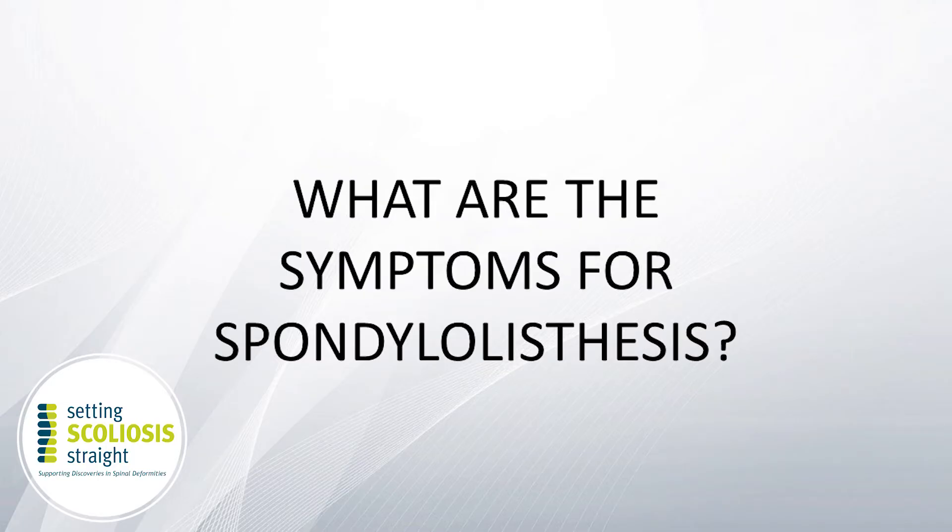Spondylolisthesis occurs when you have one vertebra that slips on top of the vertebra below. When you look at your spine from the side, you can see that one vertebra is forward with respect to the vertebra below. With spondylolisthesis, you typically present with low back pain — that's the most common presentation. Compared to people who have only spondylolysis, people with spondylolisthesis tend to have more leg pain or more buttock pain.